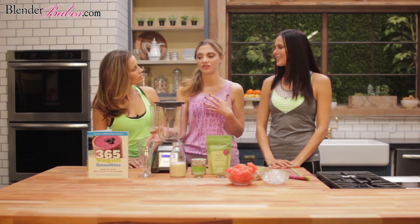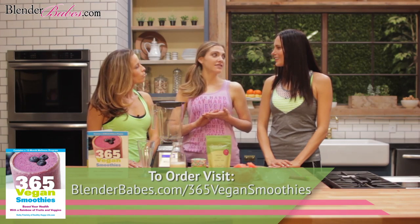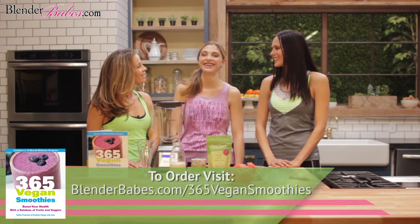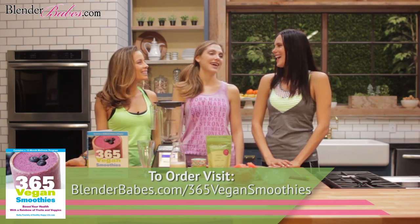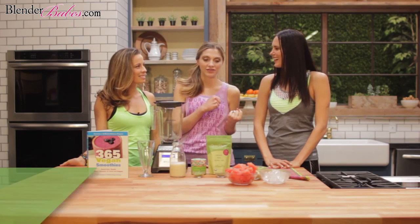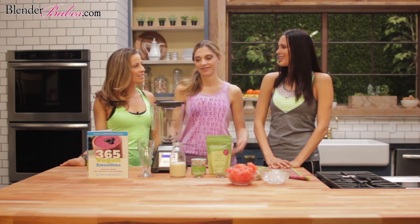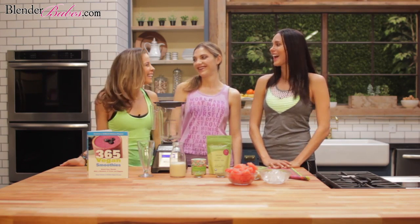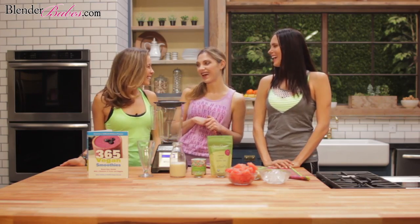I've been blending my entire life. In the book I actually tell a funny story about when I was in seventh grade — they said teach the class something you know how to do, and I was like, I'm going to blend a smoothie. I brought my blender to school, I stole it from my parents' kitchen. It's like show and tell! Your kids will probably do that too — come in with their philosophies and make a smoothie and do yoga.